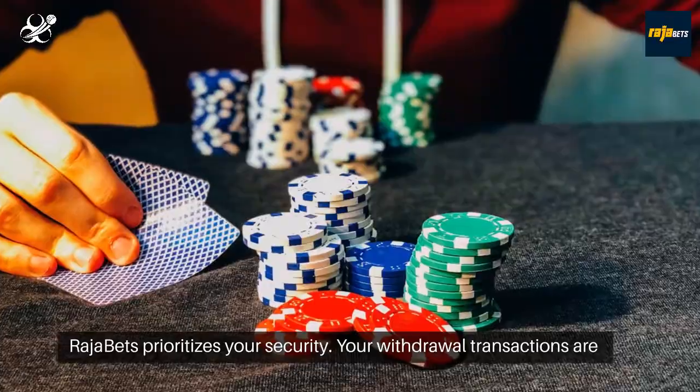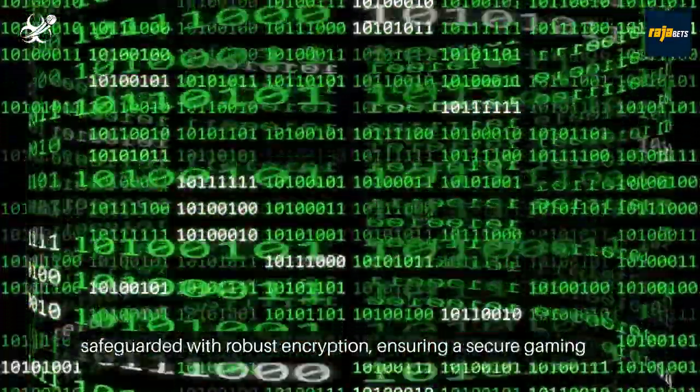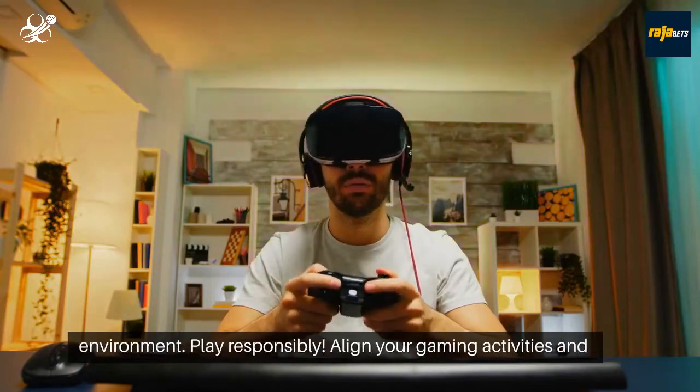Rajabets prioritizes your security. Your withdrawal transactions are safeguarded with robust encryption, ensuring a secure gaming environment.